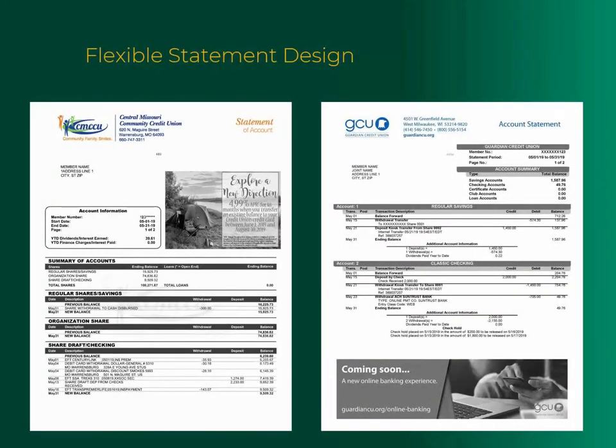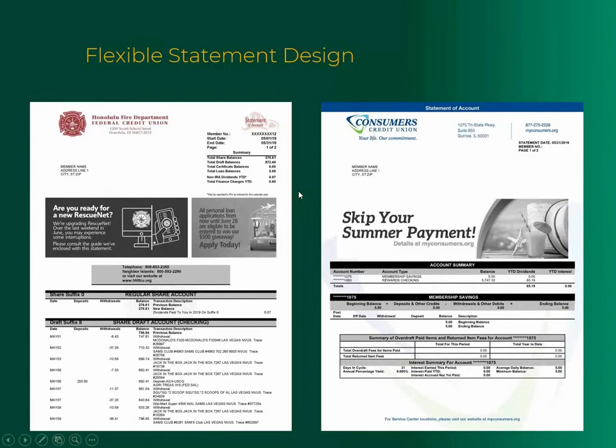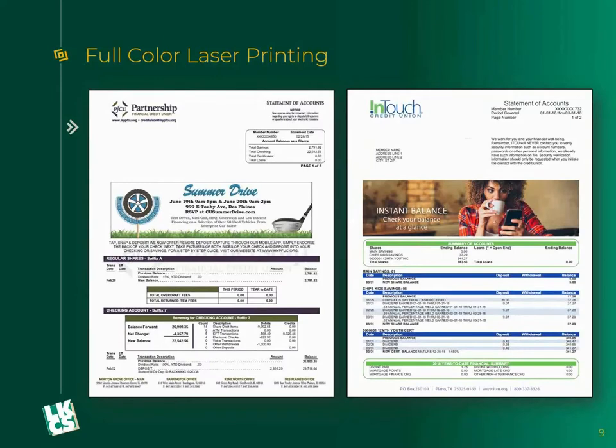We have flexible statement reformatting options — different heading layouts, different areas where marketing lays in, different summary boxes. If you have not looked into full color printing, pricing is really not that bad anymore. It used to be very expensive, but that price has come way down in recent years. These statements that print full color — the information really pops off the page and makes it even easier to read and understand, and it really brings out the marketing we place on those as well.